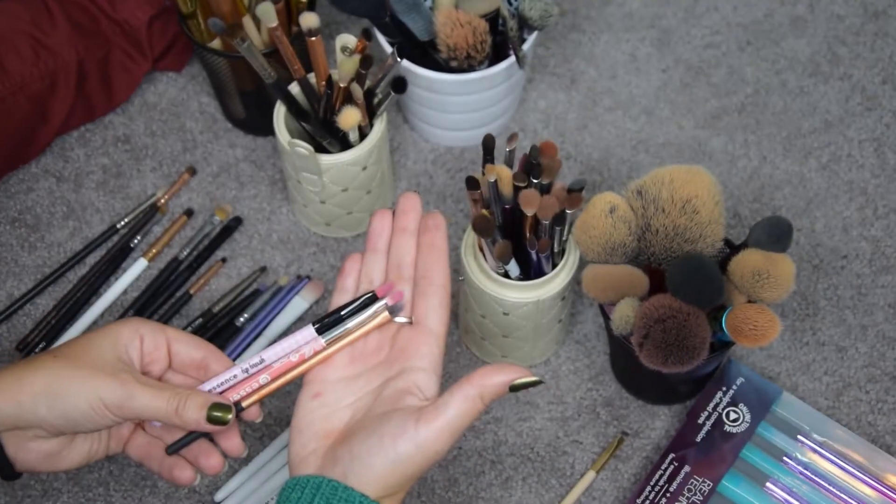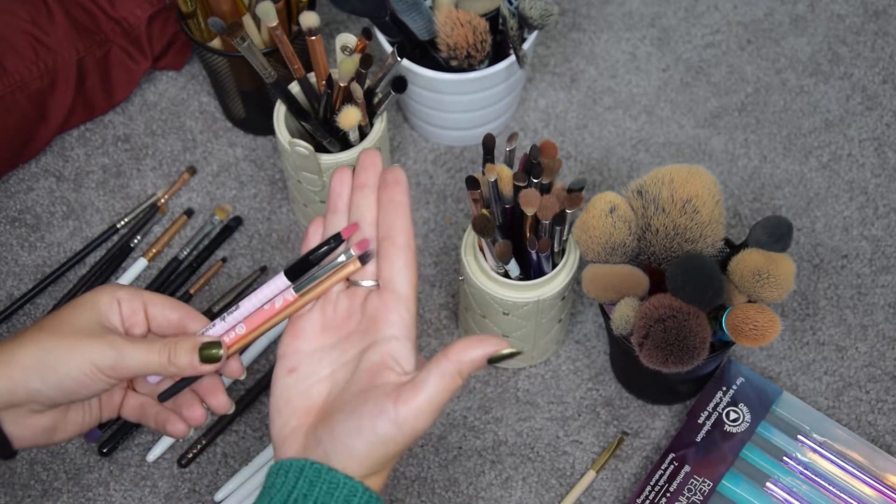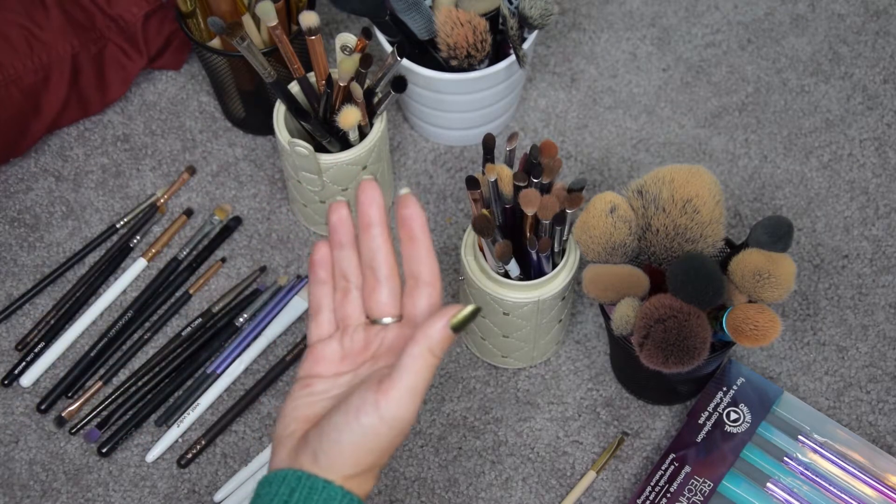These are my lip brushes. I only have three, so I'm going to keep all three because I need them sometimes and they're always super hard to clean.